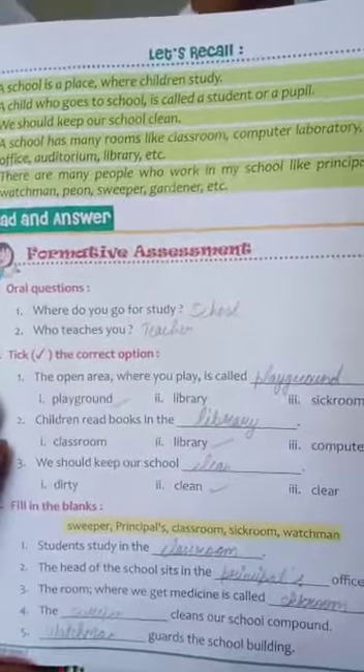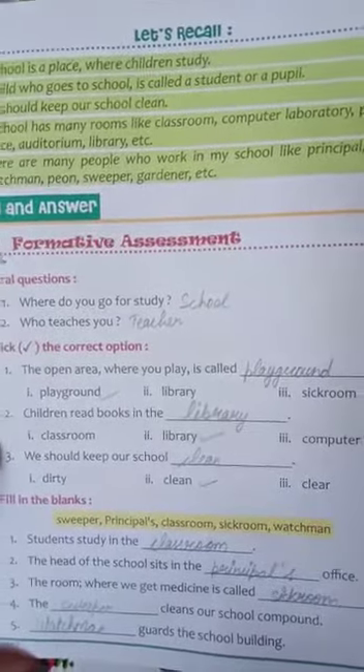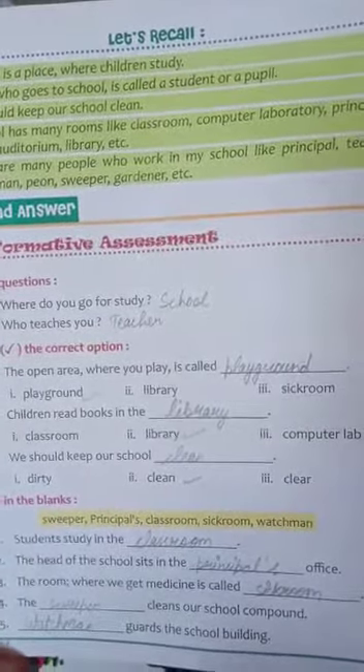The open area where you play is called — first option: playground, second option: library, third option: sick room. The right answer is playground, so you take playground.